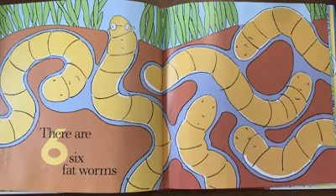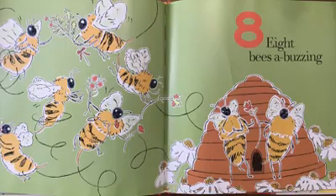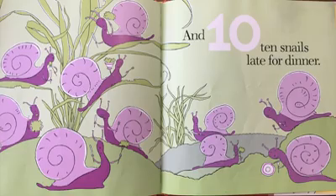There are six fat worms, seven singing birds, eight bees a-buzzing, nine butterflies, and ten snails late for dinner.